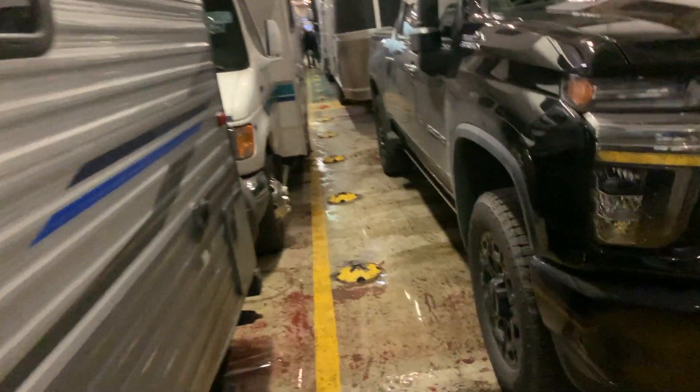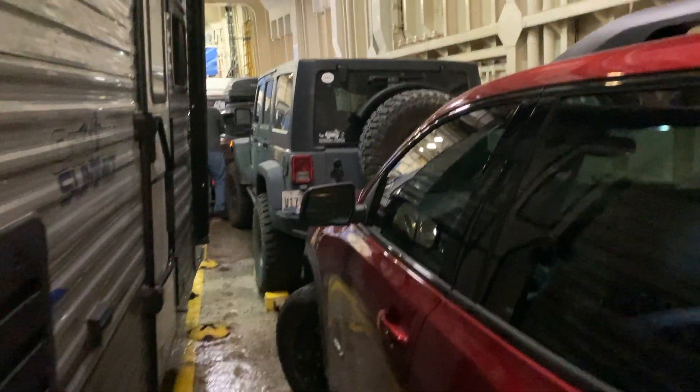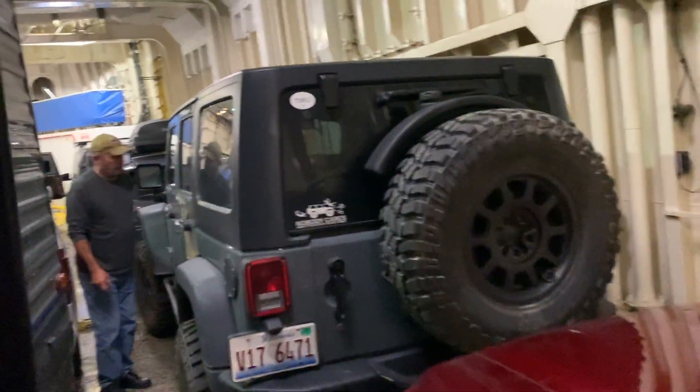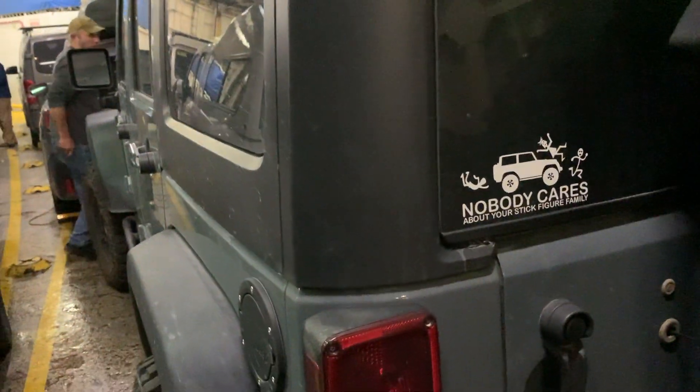My Jeep! Hello, hello — following that camera to find yourself. Just doing a video. Holy moly, I found my Jeep — I can't even get through here!